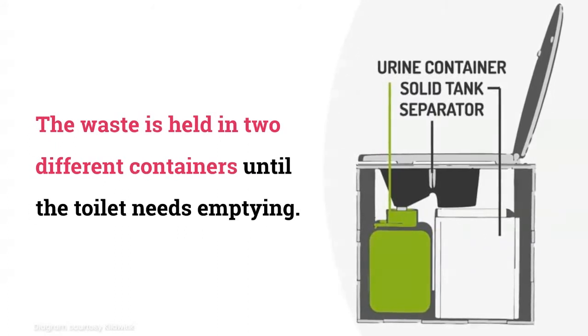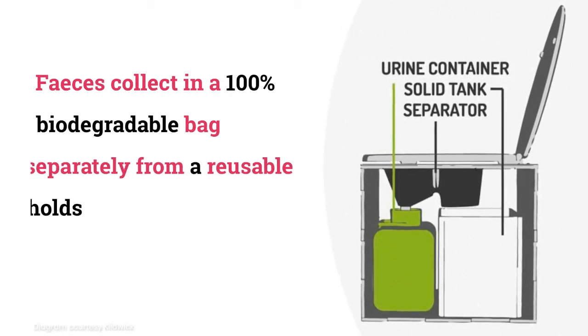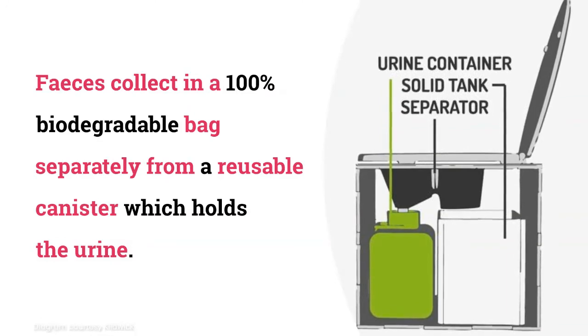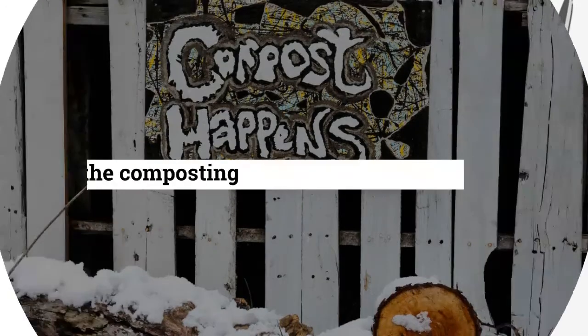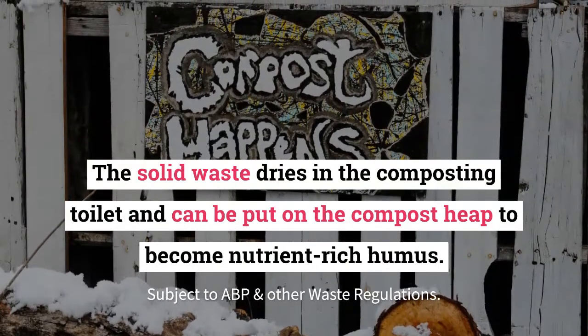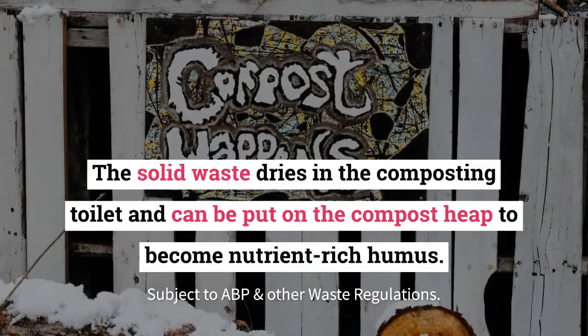The waste is held in two different containers until the toilet needs emptying. Faeces collect in a 100% biodegradable bag, separately from a reusable canister which holds the urine. The solid waste dries in the composting toilet and can be put on the compost heap to become nutrient-rich humus.